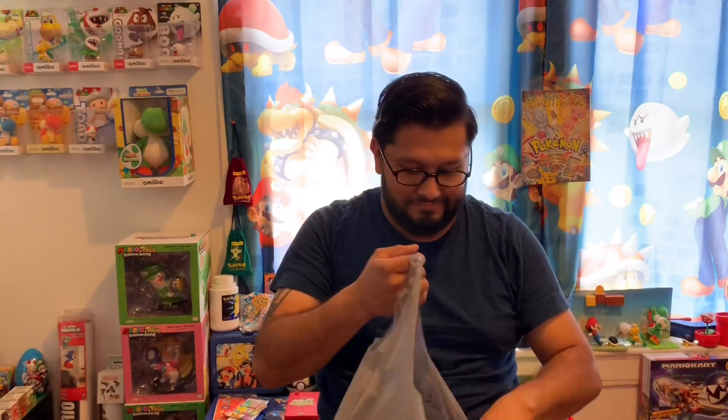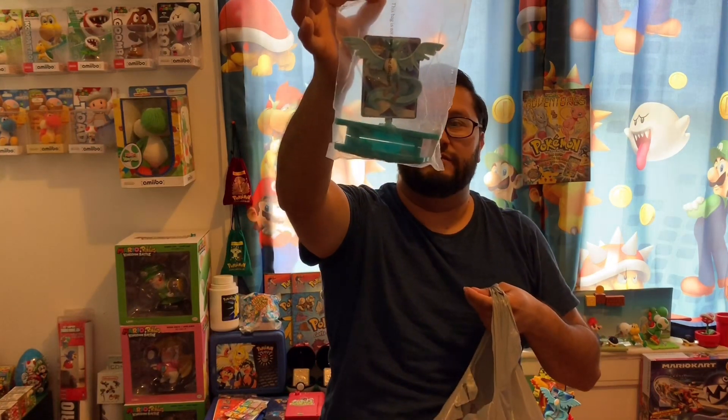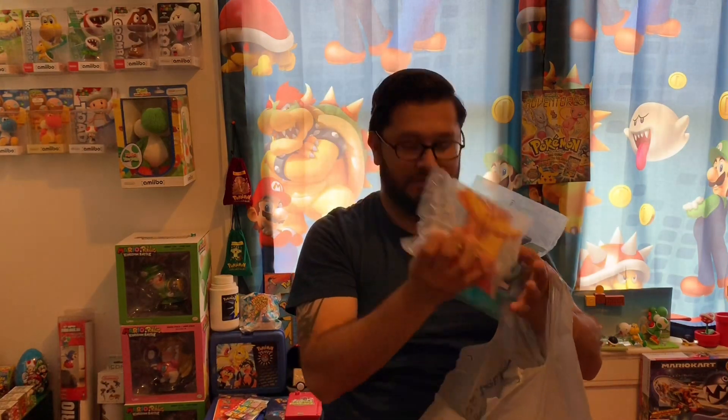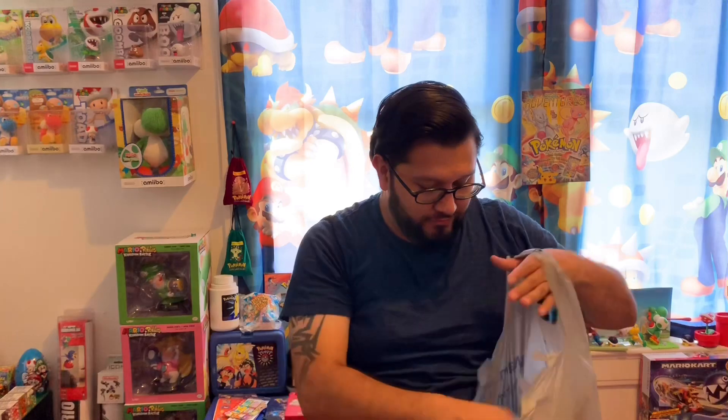That's not all — I still got more stuff. Sealed Pokemon toys from the Pokemon 2000 movie. I got 10 of these sealed, so I thought that was pretty cool.